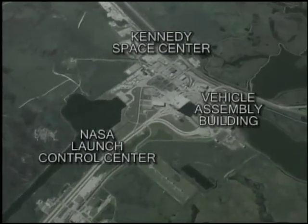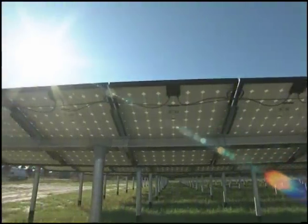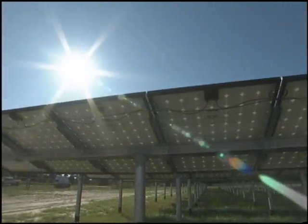At Kennedy, the electricity will be funneled into the center's power grid. The electricity production capitalizes on a source of renewable energy that does not produce any carbon emissions in the process.